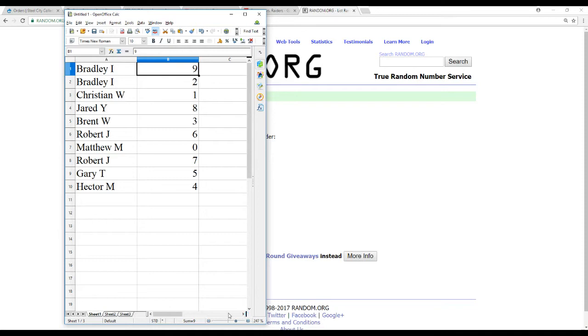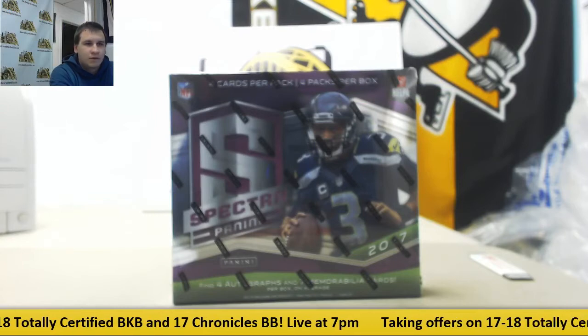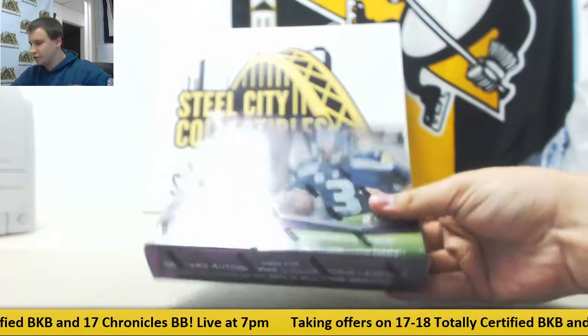As usual, guys, I will call out the names as we're pulling the cards. So let's see what we get — good luck to everybody.